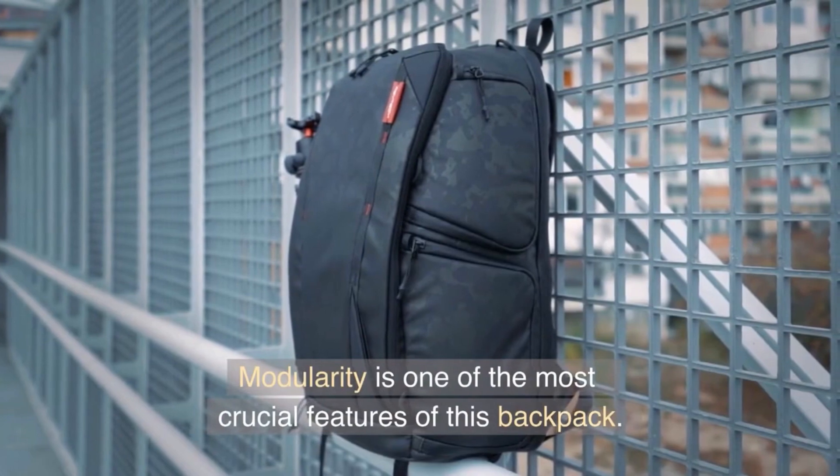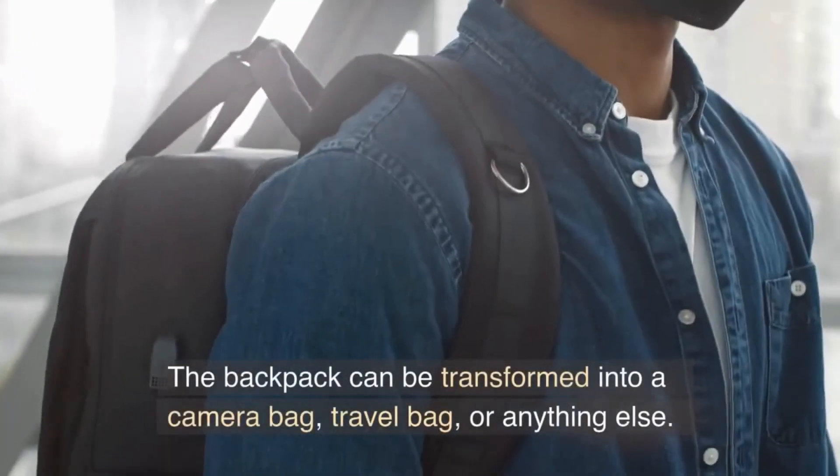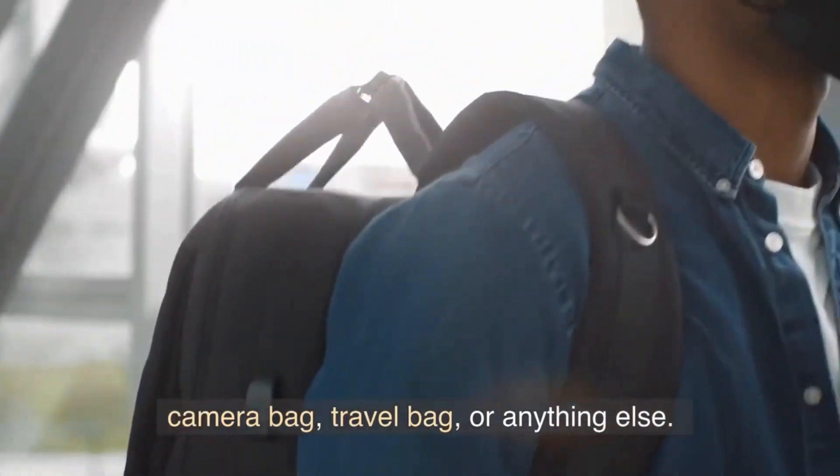Modularity is one of the most crucial features of this backpack. It can be transformed into a camera bag, travel bag, or anything else.